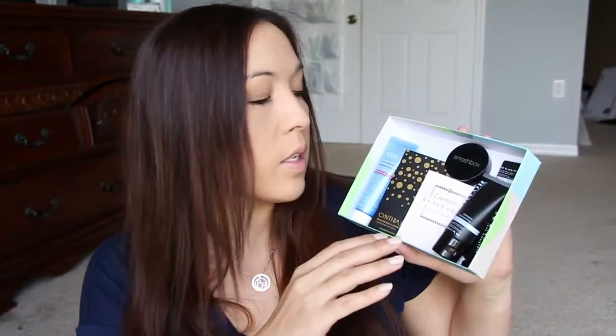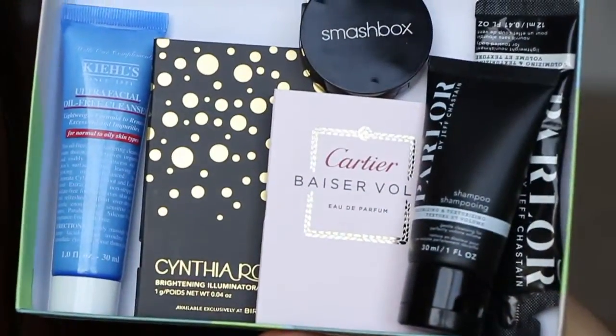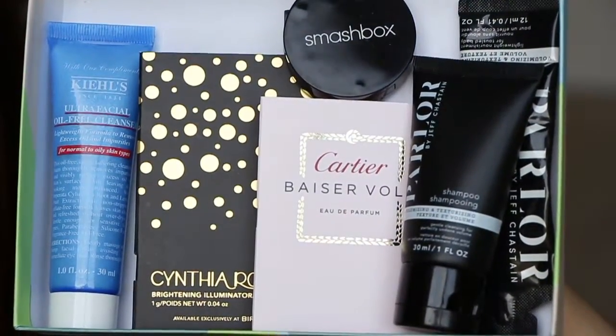All right. So this is everything in Birchbox this month. Not too bad — I thought I was going to be really disappointed, but I'm not. I'll definitely use the face wash and the shampoo and conditioner. And the highlighter is cool. I hardly ever use cream highlighters, but I might use it. It's an okay box — not my favorite, but okay. And this little tiny Smashbox trio is nice to keep in my bag for any touch-ups if needed.